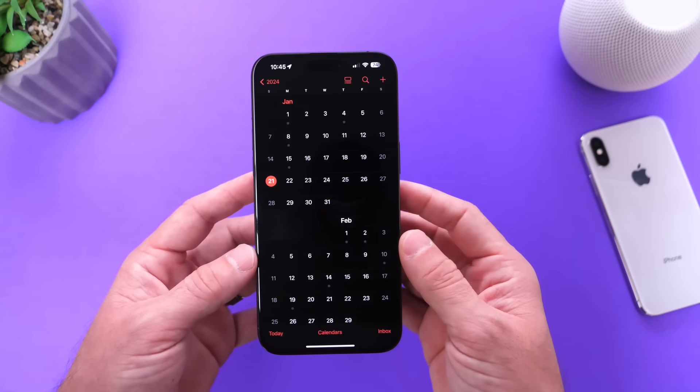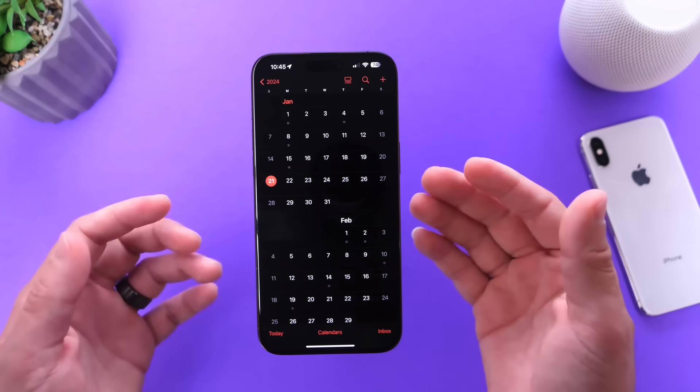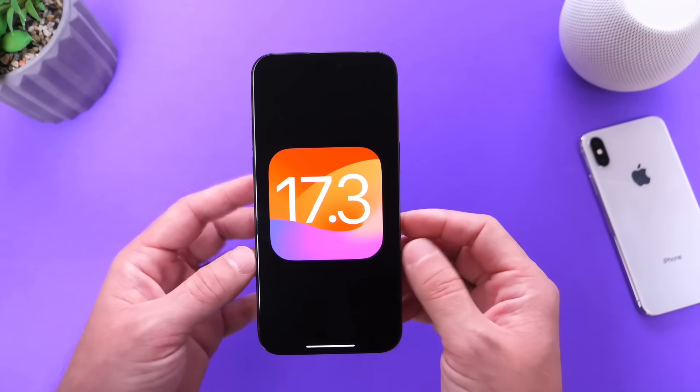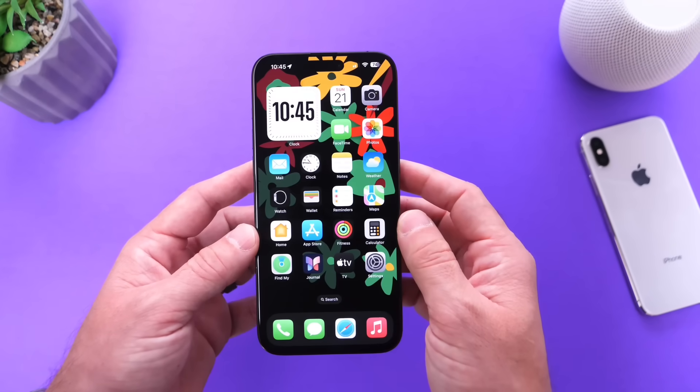If you're watching on Sunday, January 21st, 2024, we're no more than 48 hours away from iOS 17.3 being available to everyone worldwide. Thank you for watching — I hope you guys enjoy this video and I'll see you on the next one.